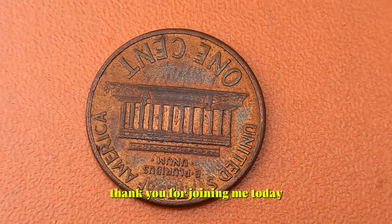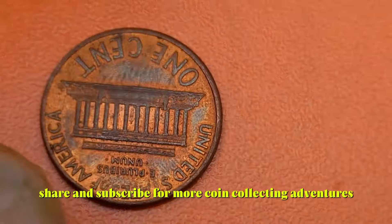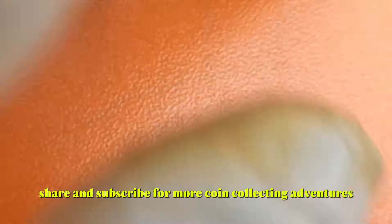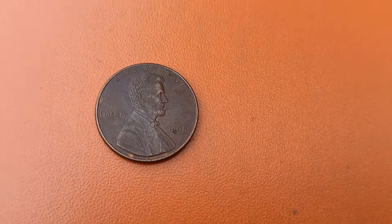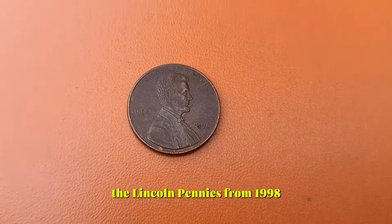Whether you're a seasoned collector or just starting out, don't underestimate the value of these seemingly ordinary coins — you might just strike it rich with a 1993 D Lincoln penny. Thanks for joining us today. Don't forget to like, share, and subscribe for more coin collecting adventures. Today we've got something special lined up: the Lincoln pennies from 1998.